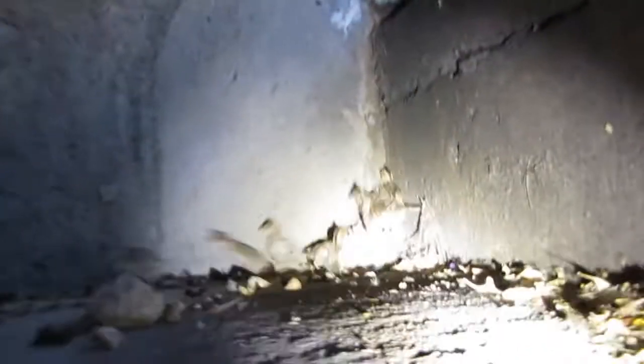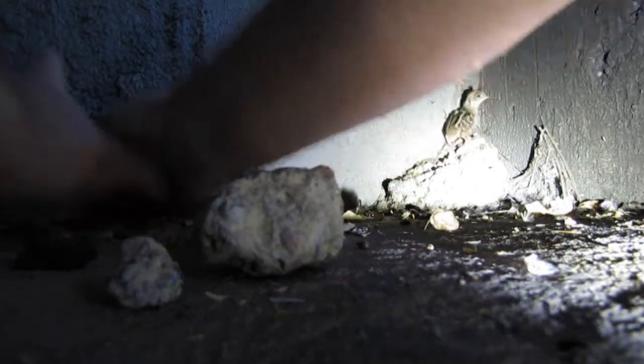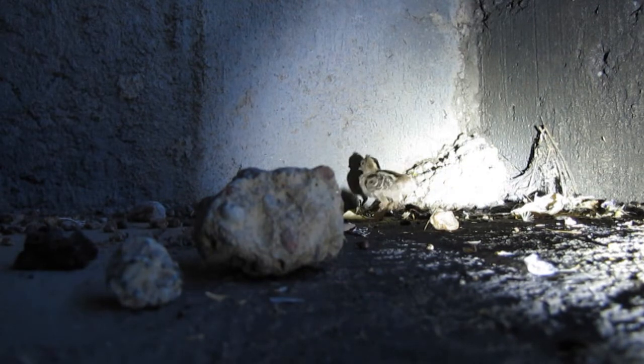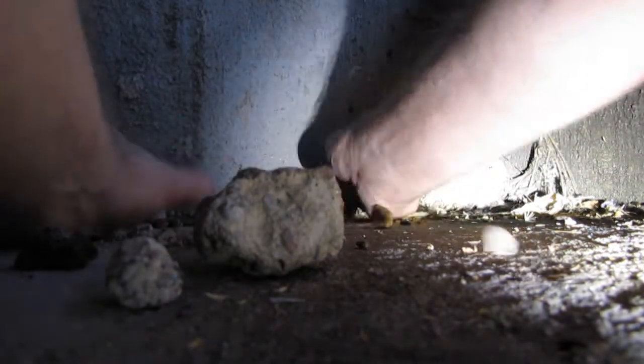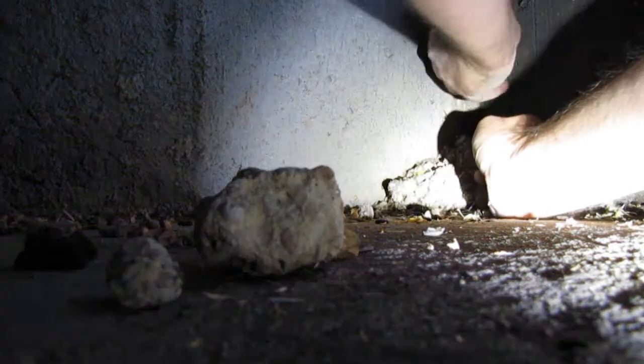I'm going to be careful how I do this because I don't want them to get back past me. Easy, easy — it's okay, little ones, one at a time. Got one — that one's out. Got two — number two's out. Number three is out. Slow down, slow down. Number four — okay, come on guys, gotcha.